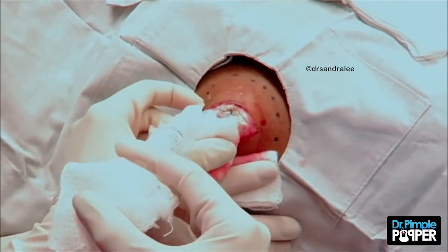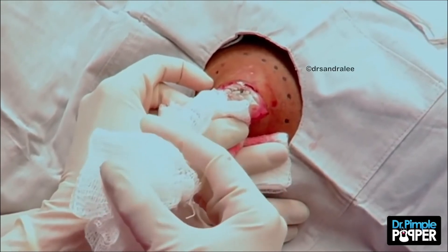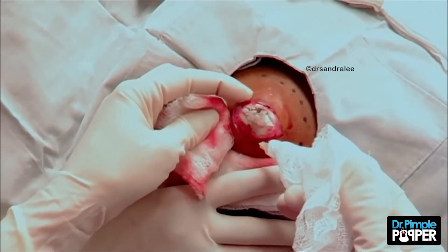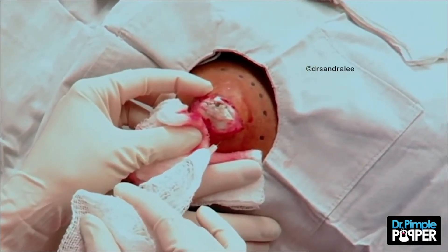Dr. Pimple Popper described the mass as a little river rock and told her patient she thinks the mass was a calcified cyst, but she wasn't positive. After removing the mass, the patient was ready to get stitched up. The interesting nature of this pimple makes it number one.